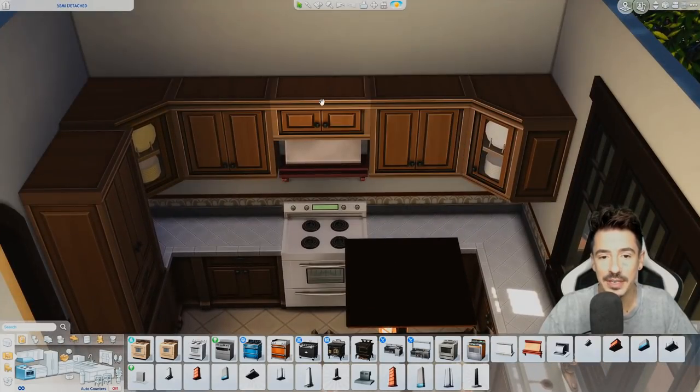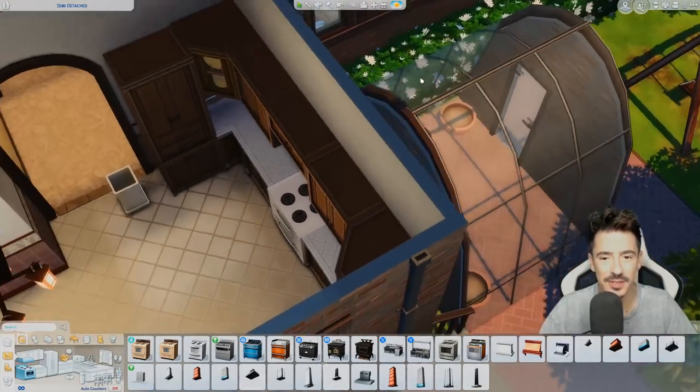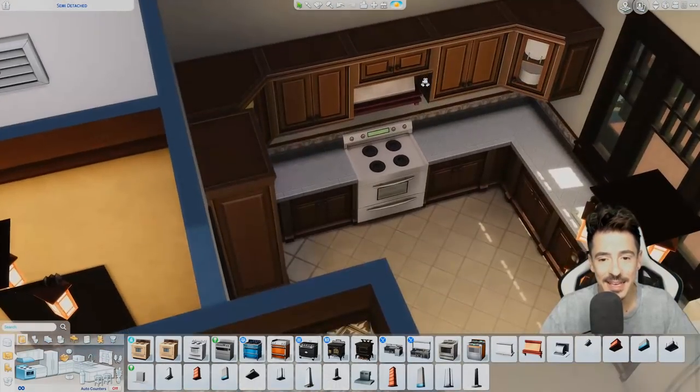So I ended up getting rid of the window — it didn't really pull in anything else anyway because it was just a view of the greenhouse at the back. And there are enough windows in this kitchen.